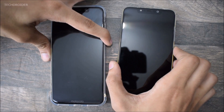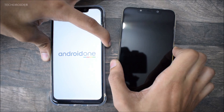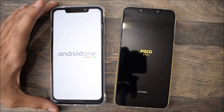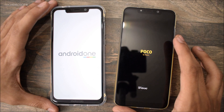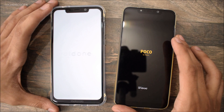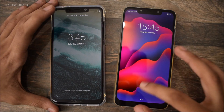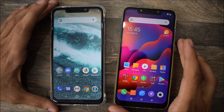Booting up both of these phones. Stock Android One versus MIUI 9, and both of these phones are running Android 8.1 Oreo, so that is similar in both. Poco F1 is the clear winner while the Motorola One Power was a tiny bit late.